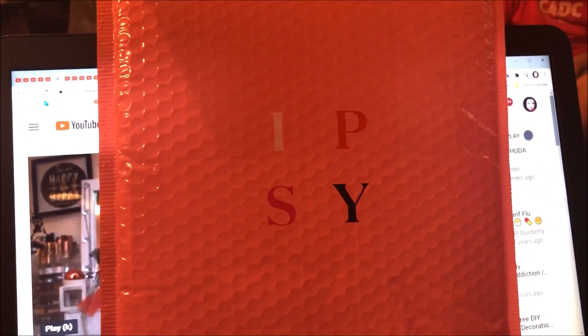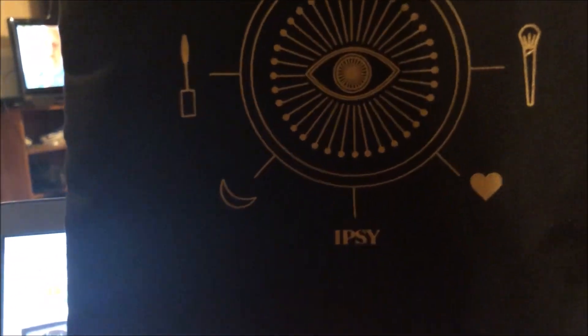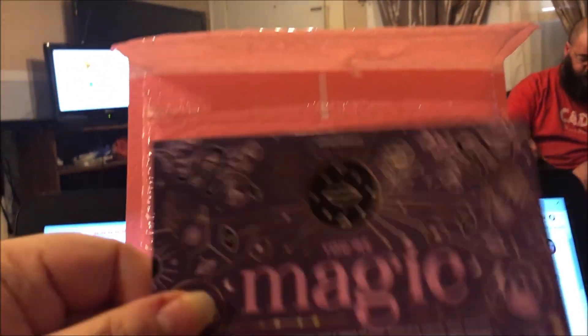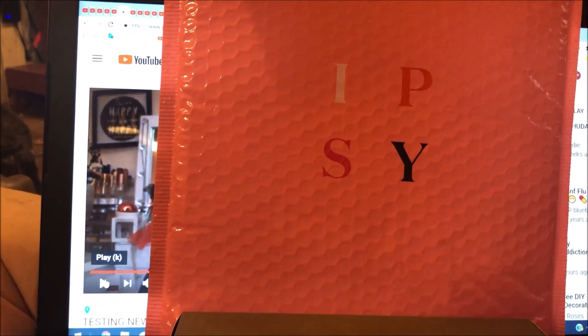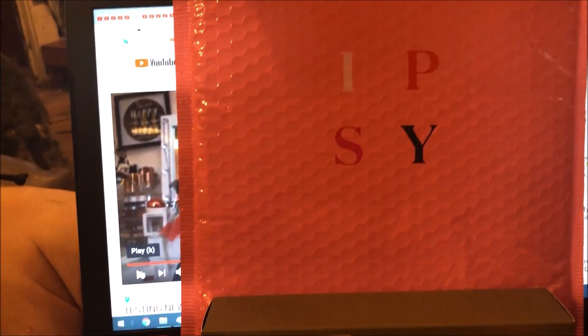Hey y'all, it's Nona and today I'm here with my Ipsy Plus for October 2020. It came in this bag which I think is really cute — it says 'Your Magic' on it. This is the card, it also says 'Your Magic.' Last month they had the products listed on the card; this month they do not, so I don't know why they reverted back, but that's very annoying.